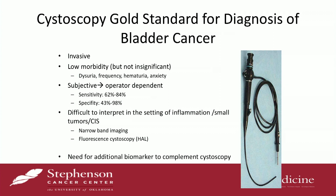Because of that, we have advanced and enhanced detection techniques that can identify some of these things, which include narrow-band imaging and fluorescent cystoscopy. But despite having cystoscopy, we need additional biomarkers to complement this to help us better take care of our patients.